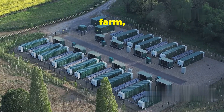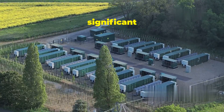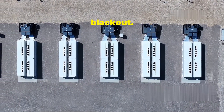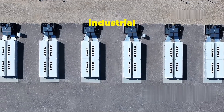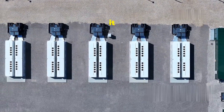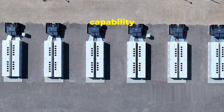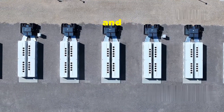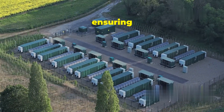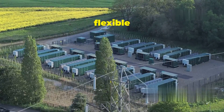Imagine a cloud passing over a solar farm, causing a sudden dip in energy production. Without a storage solution like the Megapack, this could lead to a voltage drop or even a blackout — voltage drops can damage sensitive electronic equipment and disrupt industrial processes, leading to economic losses. But with the Megapack standing by, it can instantly inject stored energy into the grid, preventing any disruptions. This rapid response capability is essential for maintaining grid stability and ensuring a reliable supply of electricity.